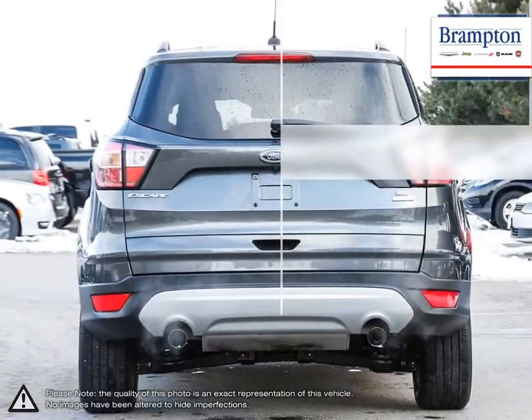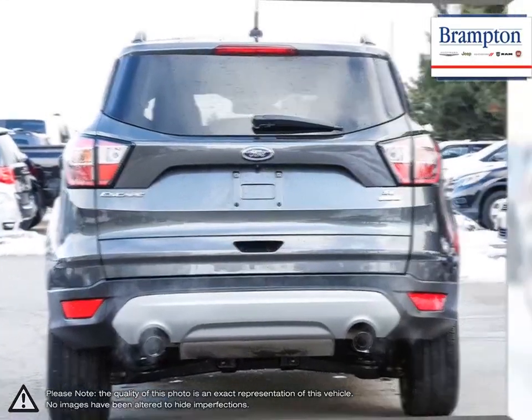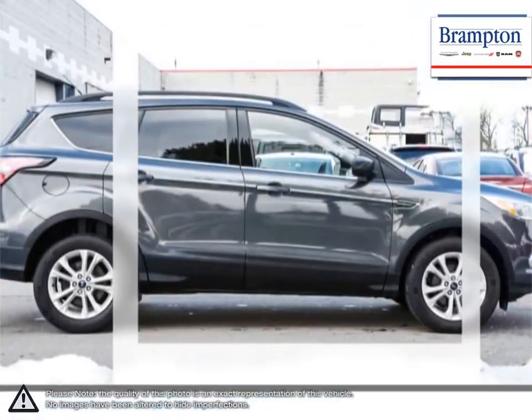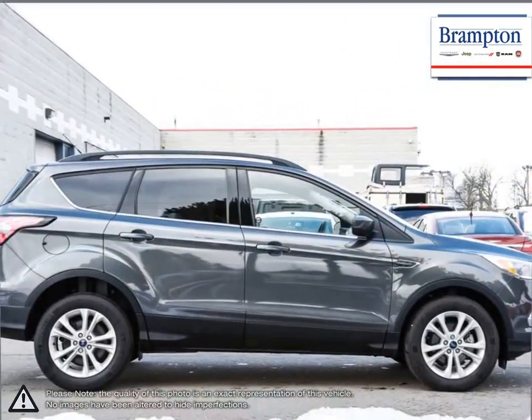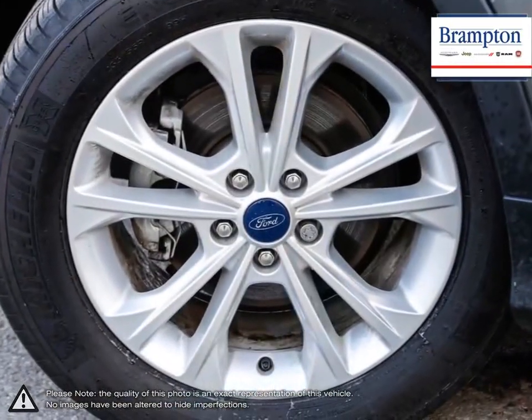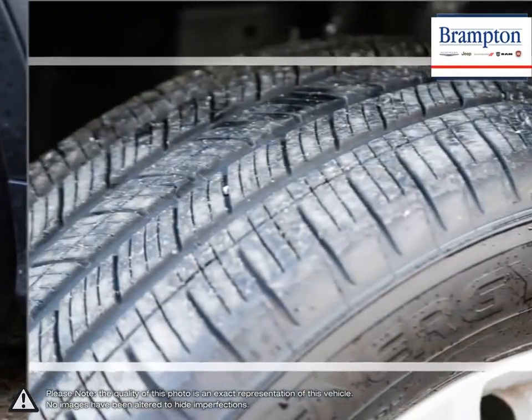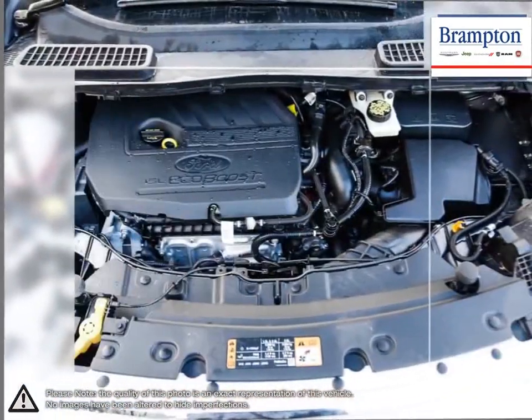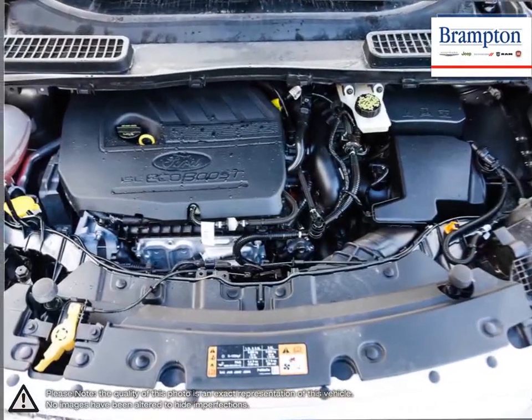Its reliable engineering ensures your vehicle will last through the harshest of conditions, while its fuel efficiency will save your wallet when filling up. The latest in technological features and comfortable seating within its high-quality cabin will make sure all passengers have an enjoyable ride. Quick steering and sharp reflexes give the Escape excellent handling and traction.